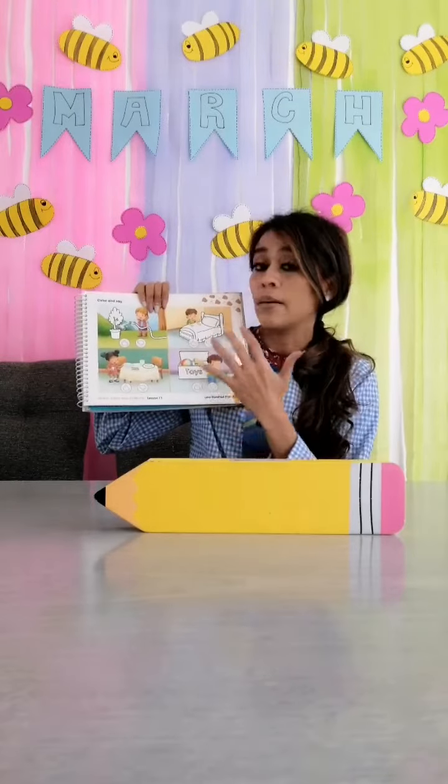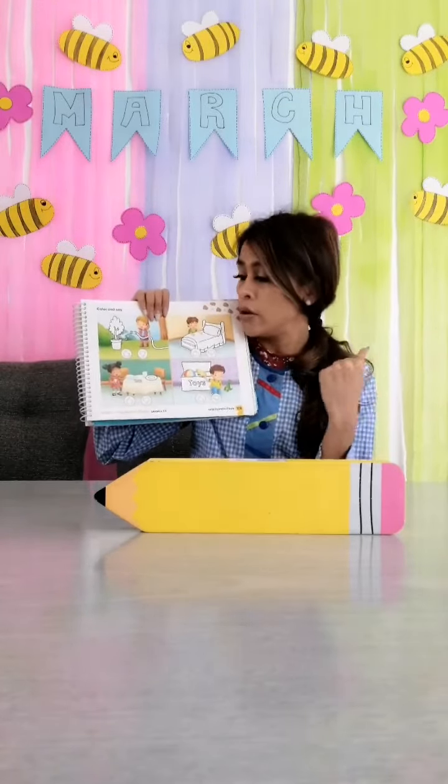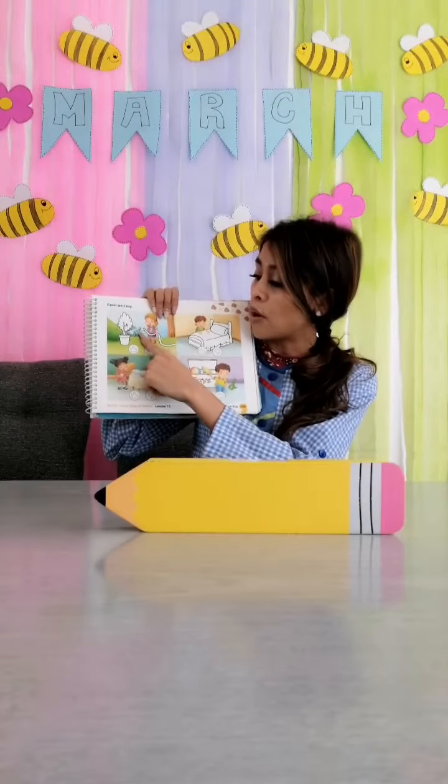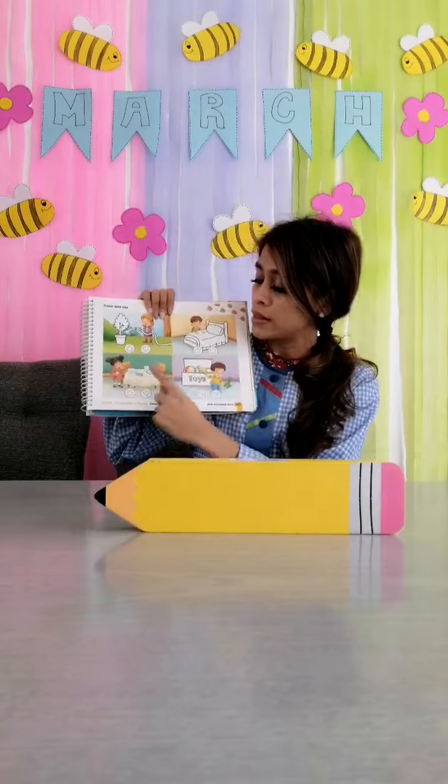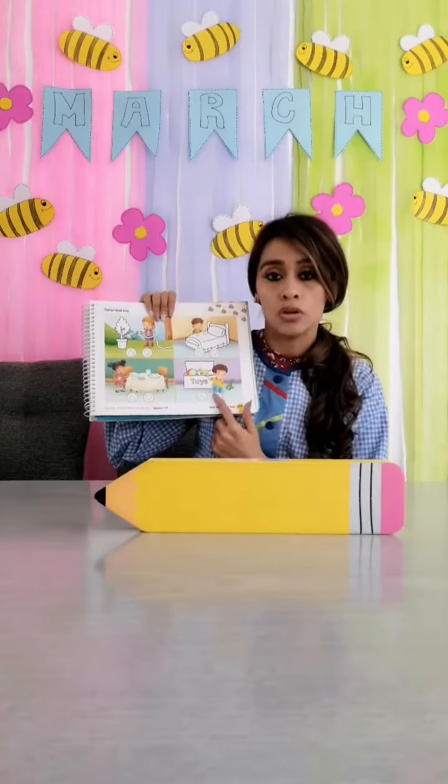you can find the vocabulary about yesterday. We can find water the plants or water the trees, make the bed, set the table and put away the toys.